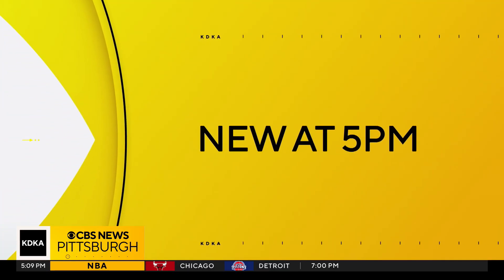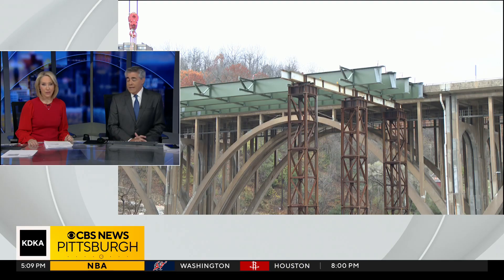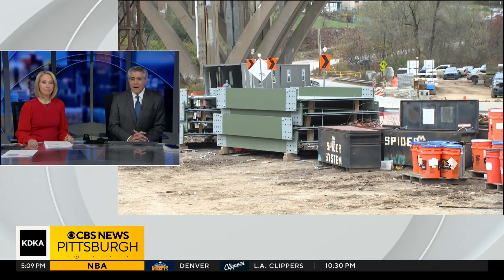PennDOT announced a major project coming up next summer that will shut down the Parkway East for a month. KDKA's Josh Taylor explains what this is and why it's not too early to start thinking about how you're going to handle it.